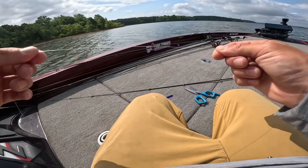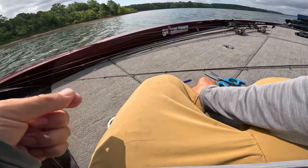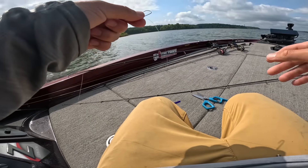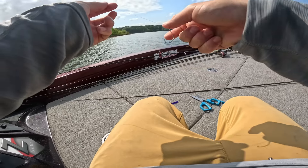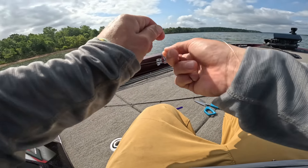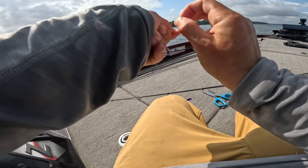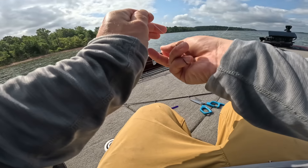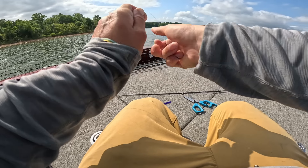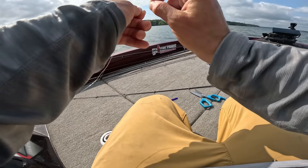I try to retie my drop shot quite a bit, especially after catching a couple fish, and definitely after small ones — when they get in the boat they freak out and throw the weight all over your line, creating kinks and little nicks. If you don't retie your drop shot, this is your reminder: just do it. Don't miss a big one or break off because you were getting lazy.